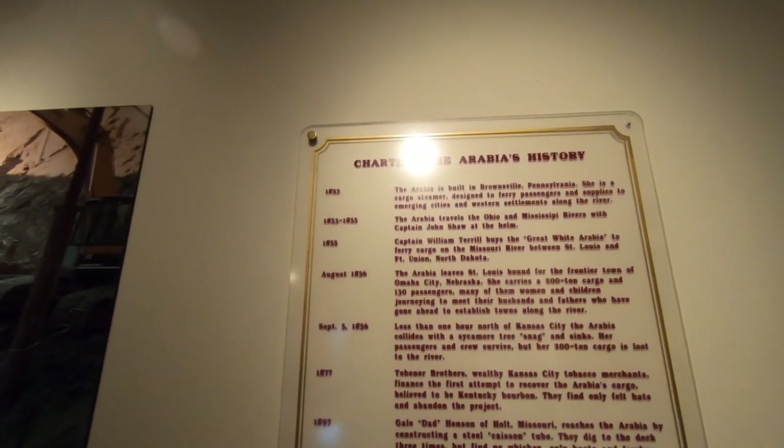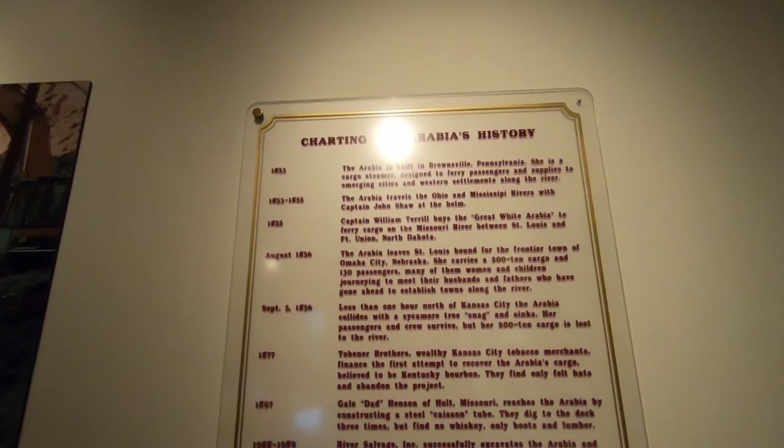In August 1856, it left St. Louis bound for the frontier town of Omaha. Then on September 5th, 1856, less than one hour north of Kansas City, the Arabia collided with a sycamore tree and snagged. Her passenger crew survived and the 200-ton cargo was lost. In 1877 they attempted to get the Kentucky bourbon. A lot of people were after this boat for the whiskey — there were supposed to be 400 barrels of whiskey aboard. But because there was a water table below the boat, that's what made getting the boat so difficult, and why it took years for people to figure out how they were going to retrieve it.